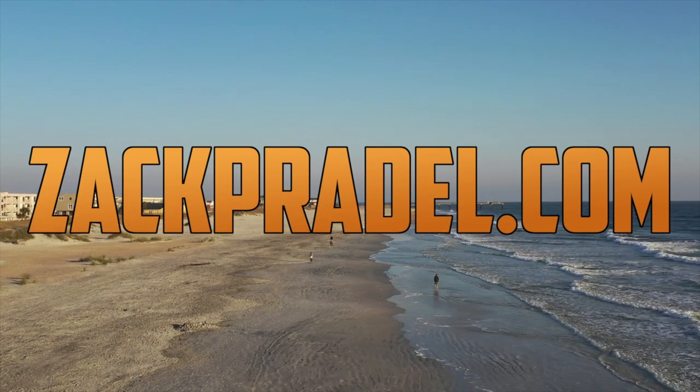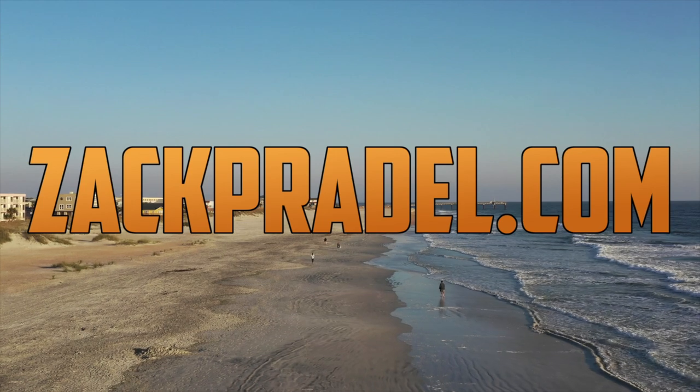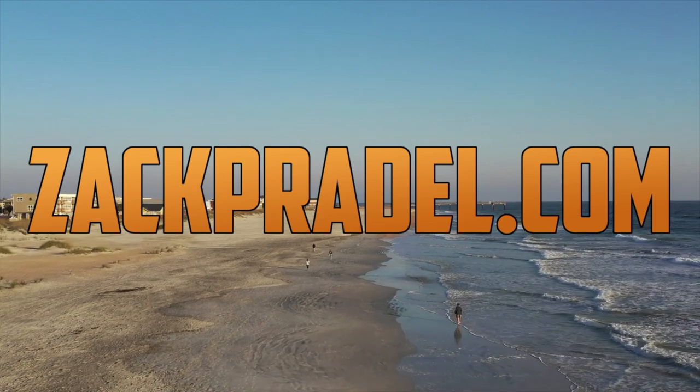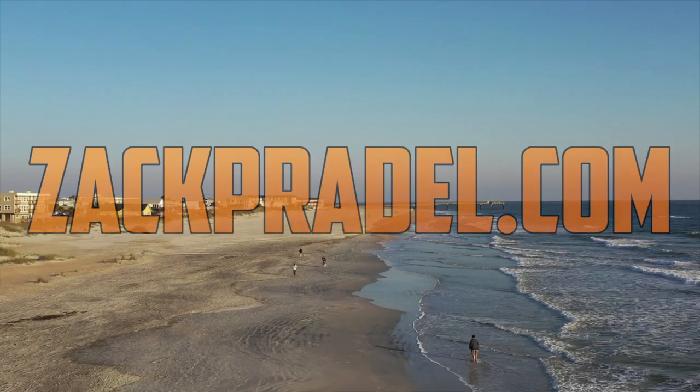This video was filmed in the beautiful sunshine state of Florida. If you would like to submit your vehicle, no matter where you are in the country, please head on over to ZachPradle.com where there's a quick and easy submission form, and the next time I travel the country I might be coming to you.